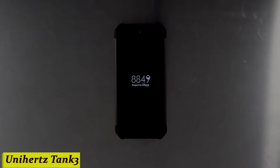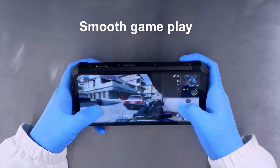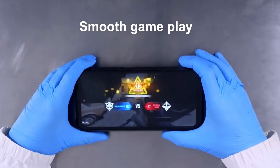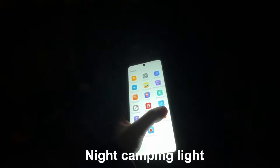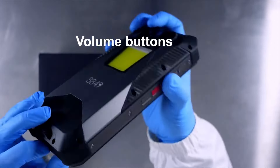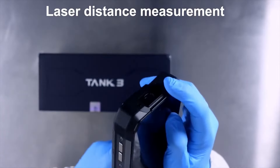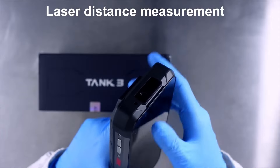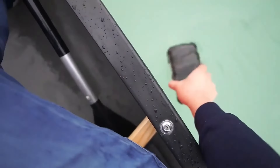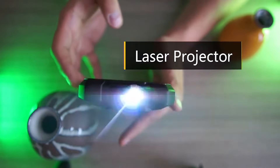Number 6: Unihertz Tank 3. Picture this — you're out on an epic journey, whether it's hiking through dense forests, conquering mountain trails, or simply surviving the urban jungle. You need a phone that can keep up with your adventures. That's where the Unihertz Tank 3 comes in. This bad boy is built like a tank, with military-grade durability that can handle drops, water, and dust. Plus, with its IP68 waterproof rating, you can take it on all your aquatic escapades without worry.